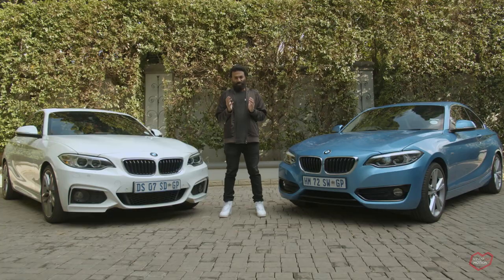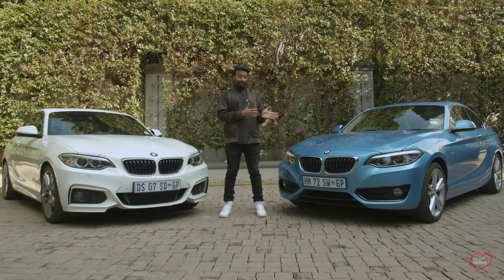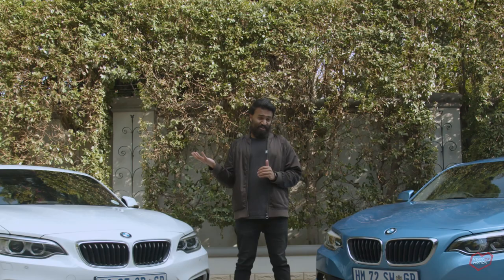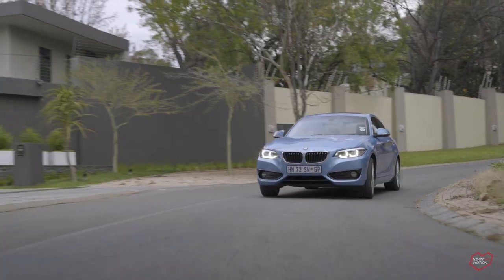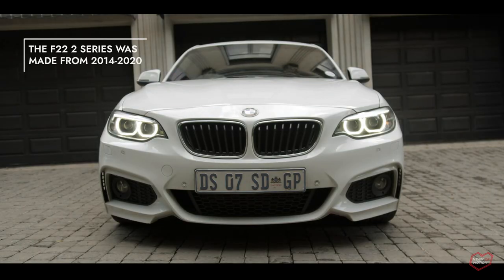2013 saw the rise of niches in the car market. While it wasn't really necessary, it needed to be done to fill a gap. Mercedes were first to the race with the CLA, next to follow in 2013 was the Audi A3 Sedan. The only other German manufacturer that hadn't gotten onto the train was BMW, so they responded in 2014 with this — the 2 Series.